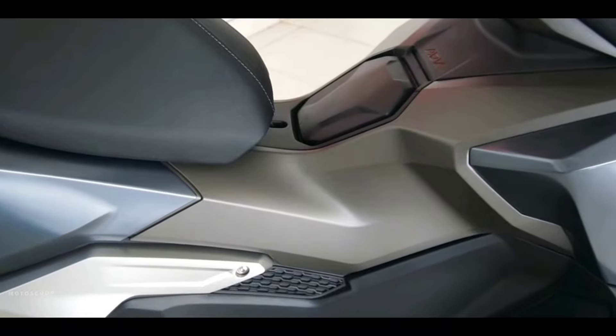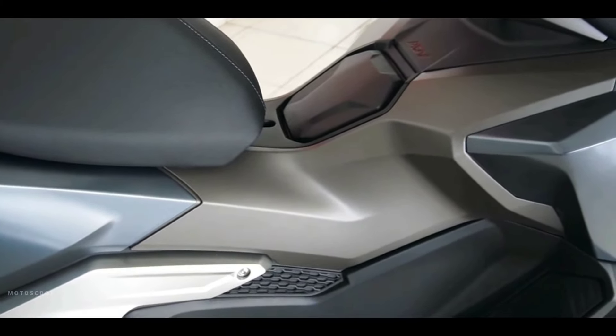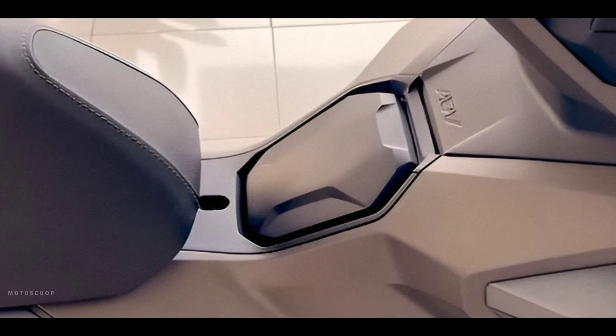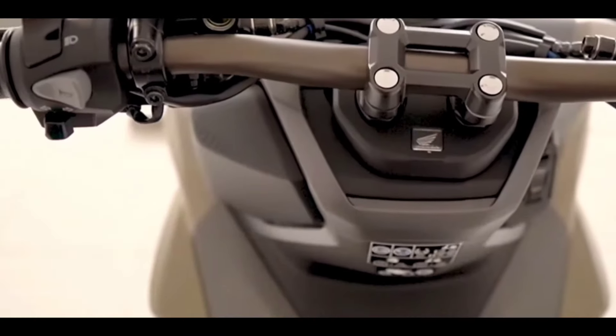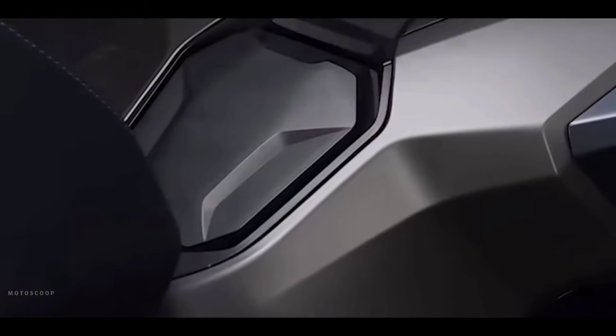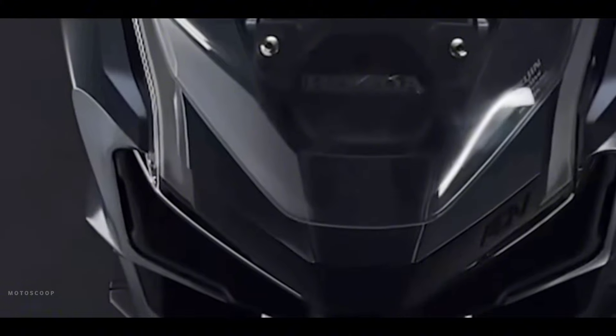The tank capacity has also been increased from 8.0 liters to 8.1 liters to provide a longer cruising range on every ride. The 2024 Honda ADV 160 in Dynamic Silver and Tough Matte Brown are offered with a starting price of $2,950 US dollars, or about ₱164,900 in Philippine Peso.